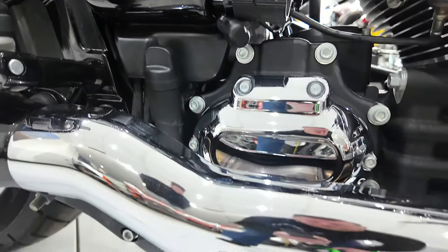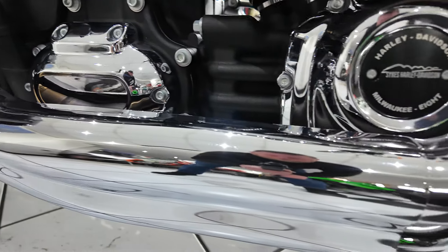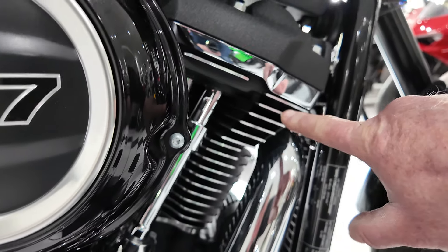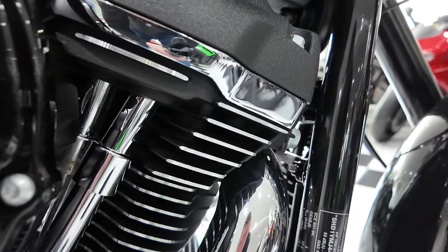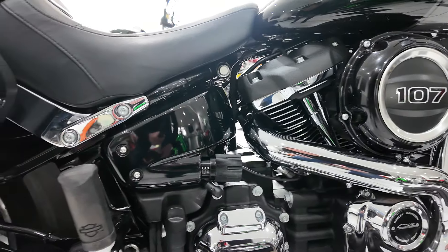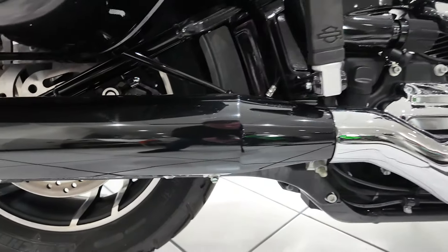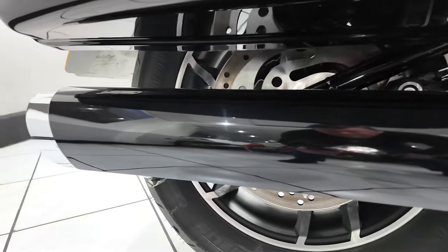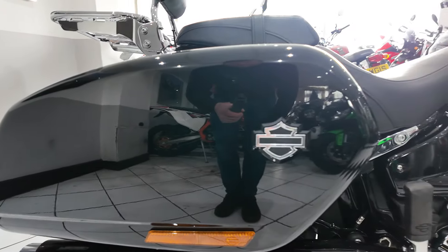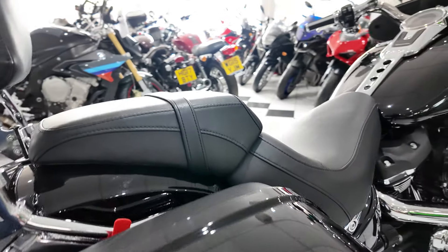Closer look of this area — you can see all the chrome, really lovely. Even the machined cooling fins on the cylinders are superb; that's an area that can deteriorate quite easily if they're not looked after properly. That exhaust — no marks on that. The pannier — again no marks or damage.